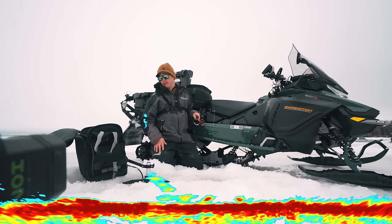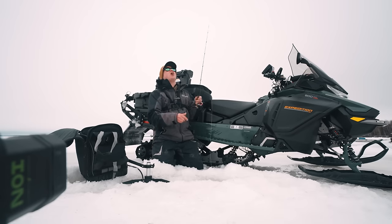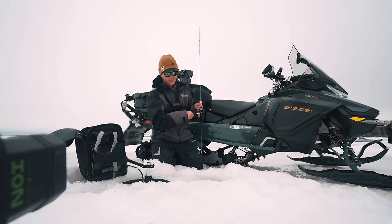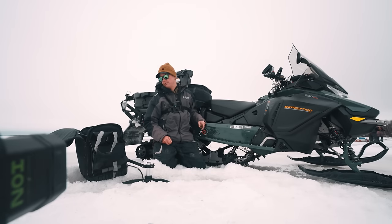Come on. Got him. I think it's big. I got a good one. Oh, that was big. I just lost the tank. That was huge. That was the one. I'm rattled.